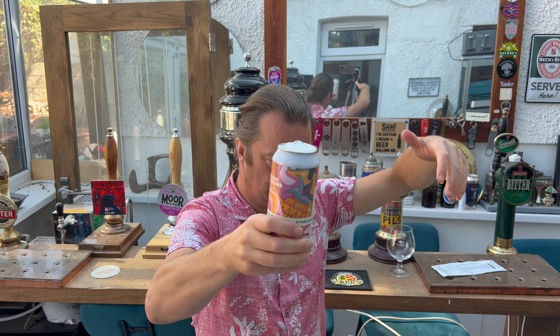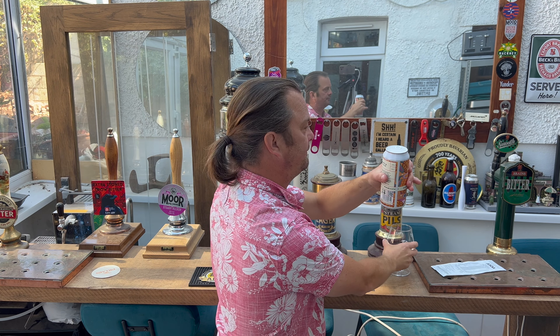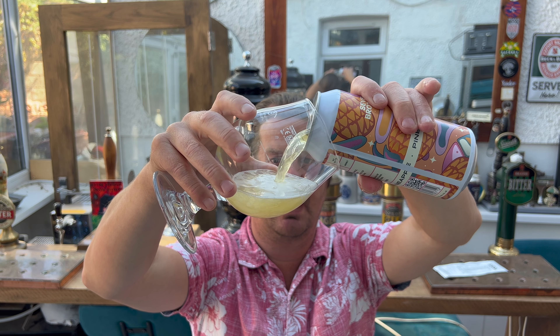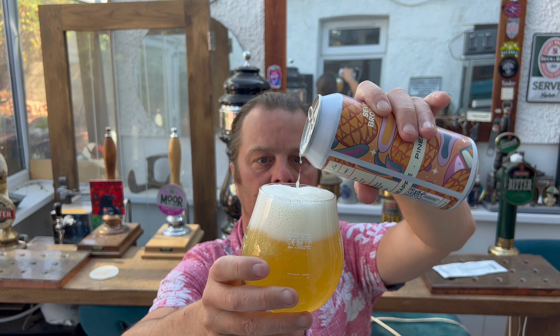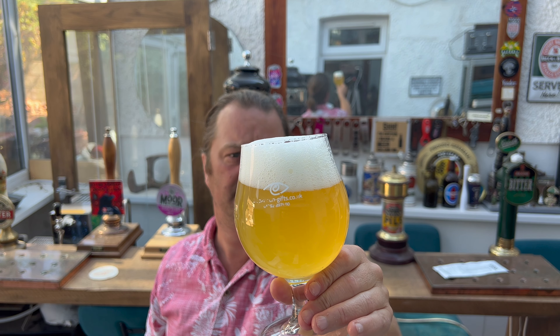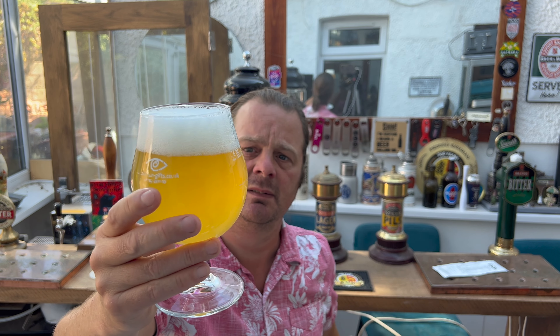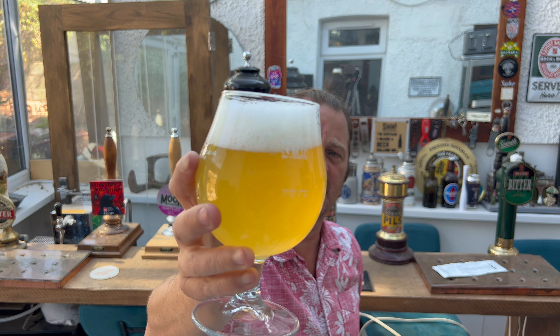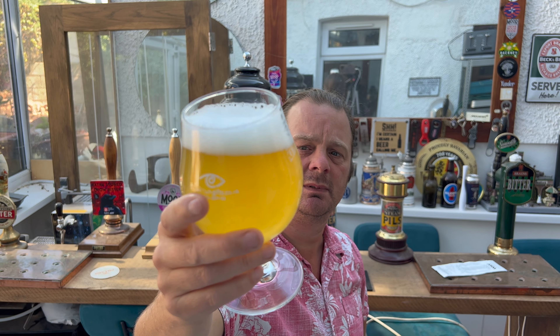Ooh! Wow! That went everywhere. So we've got a two-finger white head. Small carbonation making its way up the glass. It's not straw coloured by any means — I would say it's more of a yellowy, amber-y, hazy liquid. There's no sediment whatsoever in the bottom of the glass.